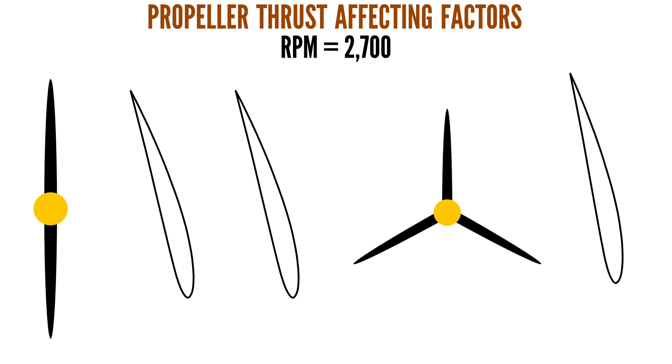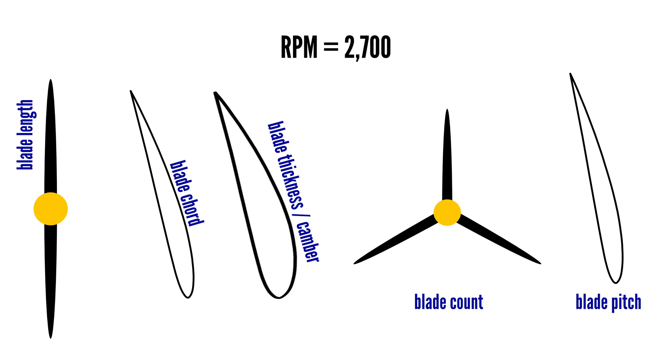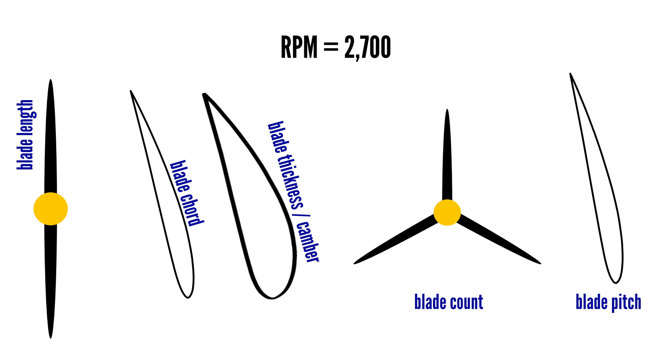At a given propeller RPM, the amount of thrust a propeller creates — or the aerodynamic drag when spinning — is affected by blade length, blade cord, blade thickness or camber, the number of blades, and blade pitch. This is all a propeller designer has available to adjust to match a propeller to an engine. The more powerful an engine, the more some of these factors need to be increased, and for less powerful engines the more some of these factors need to be decreased. Blade thickness cannot be freely changed, as it changes the camber of the blade, which reduces efficiency since blade camber is meticulously chosen on propellers.